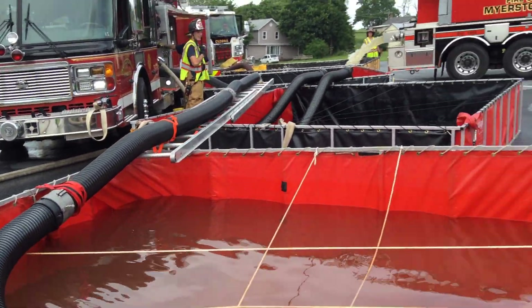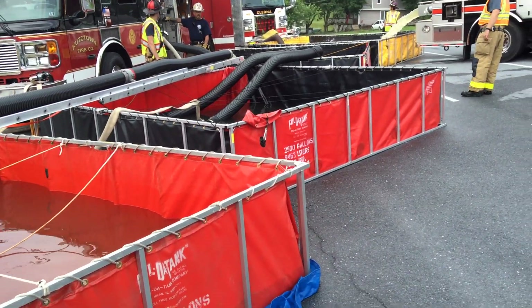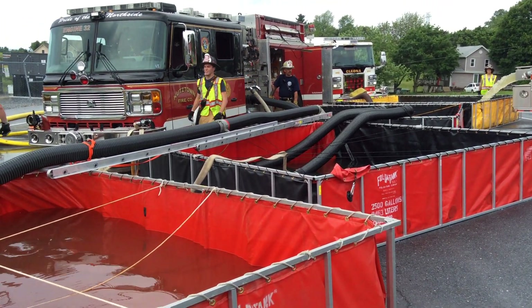That 1,500 GPM pumper is running three tanks — triple 25s. Three jet siphons, working well.